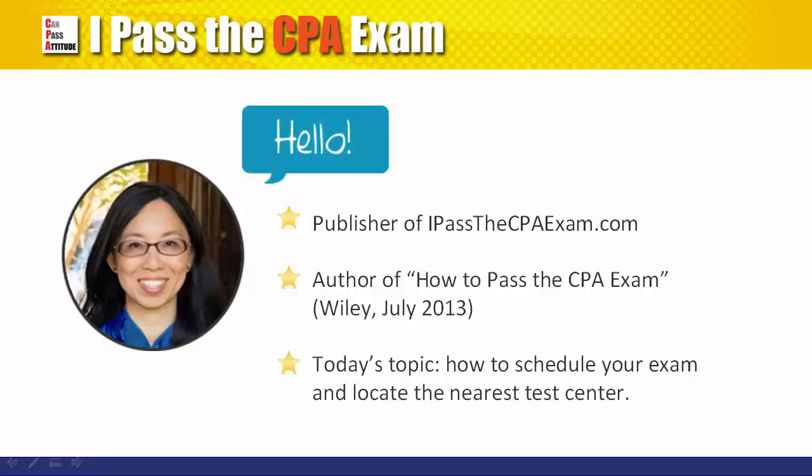Hello, this is Stephanie from MyPassToCPAExam.com. I would like to show you how to schedule your CPA exam using the Prometric website.